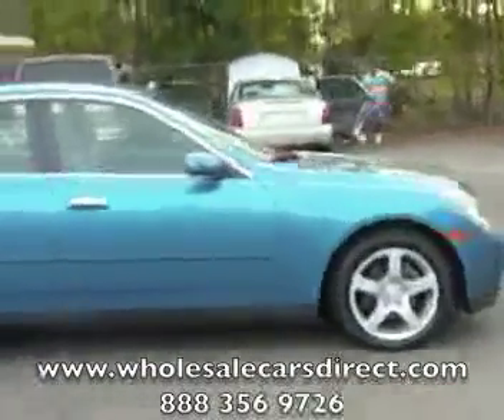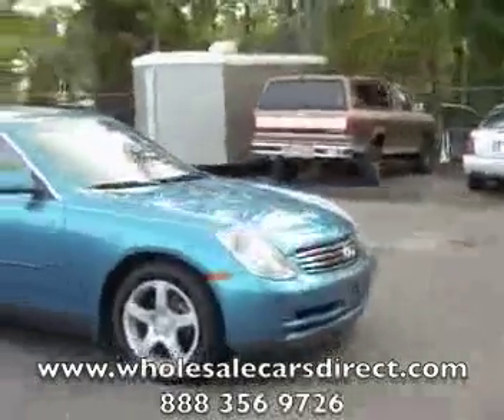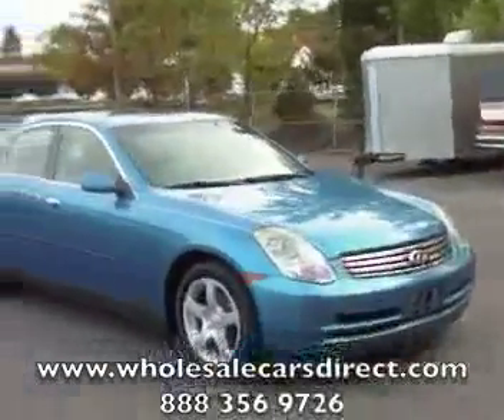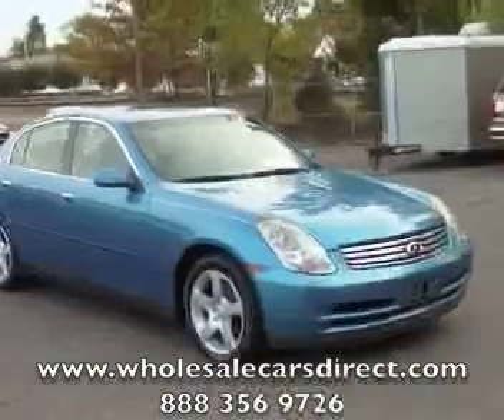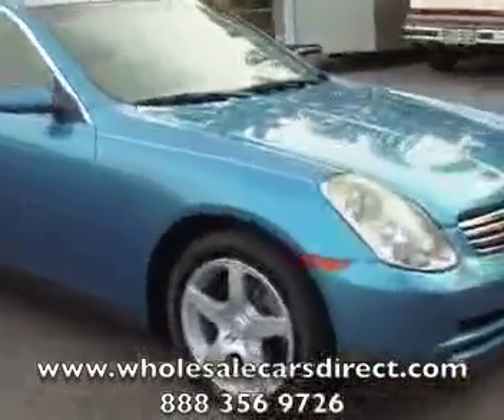Go ahead and check it out on our website. You can see photos or videos at WholesaleCarsDirect.com. You can call us at 336-992-1186.